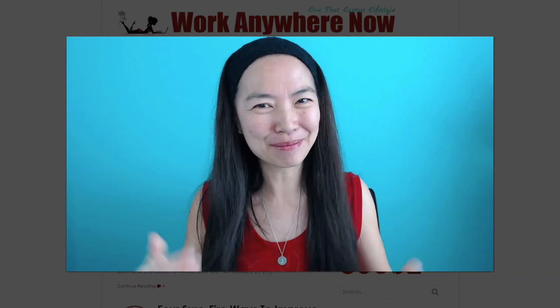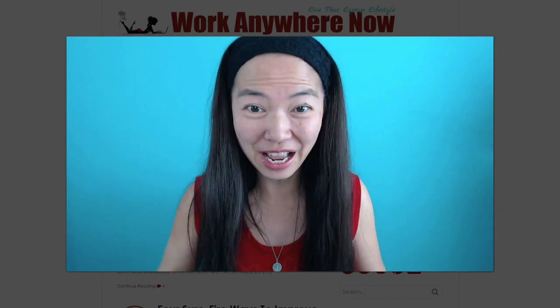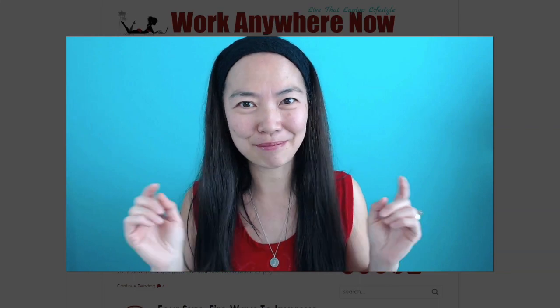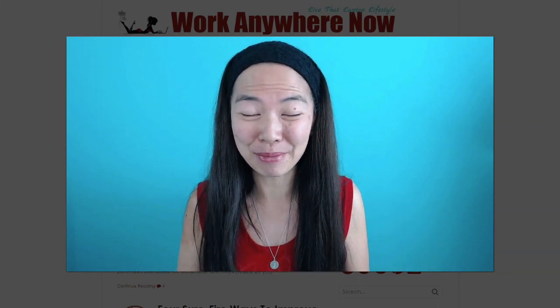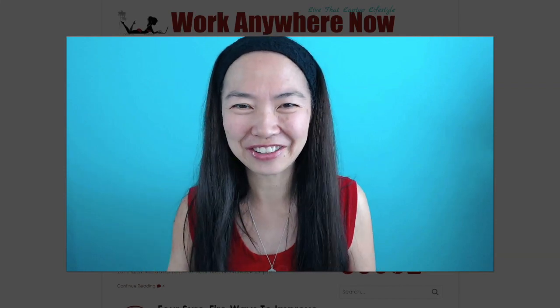Hello everybody, thanks for coming to my channel today. My name is Grace, I'm also known as Little Mama, and I'm from the blog WorkAnywhereNow.com. In this video today, I'm going to show you how to earn $6.25 in PayPal cash, and that's going to be a very quick way for you guys to make some money online, so it's going to be great for beginners. Let's get started right now.